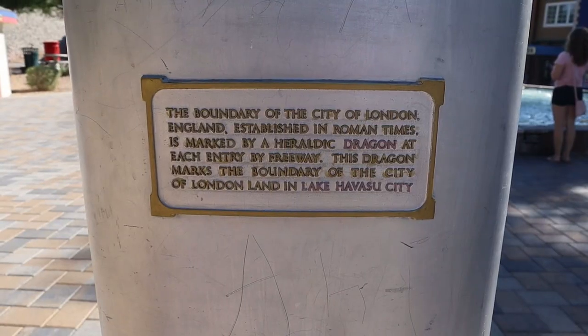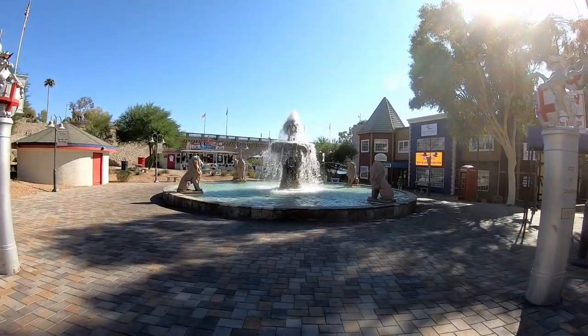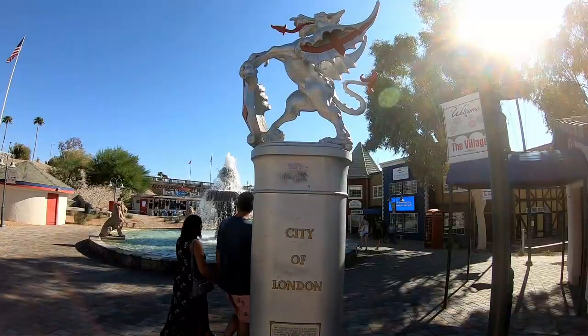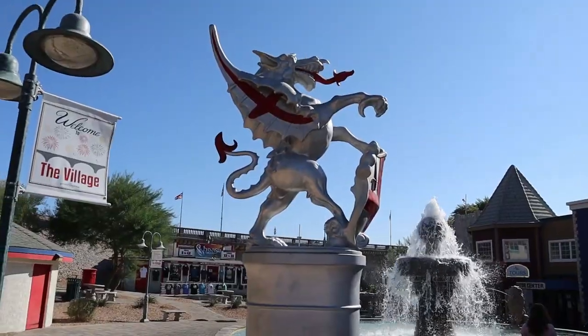So the boundary of the city of London, England, which was established in Roman times, was always marked by a dragon. And so here in the city of London in Lake Havasu, they actually have two dragons that kind of mark the entrance here. It's really cool how they added that to this.